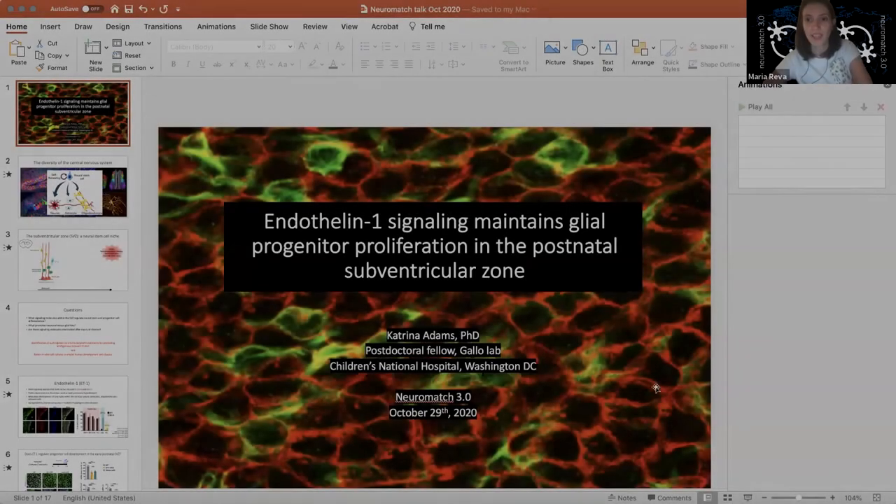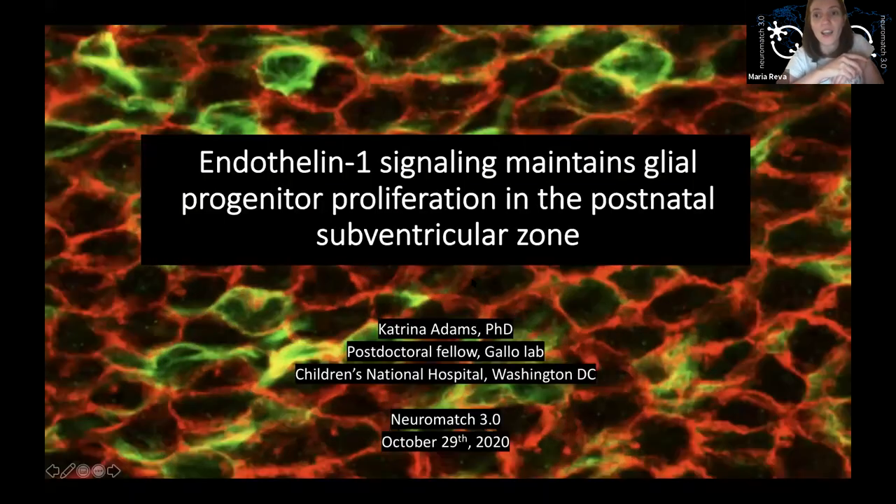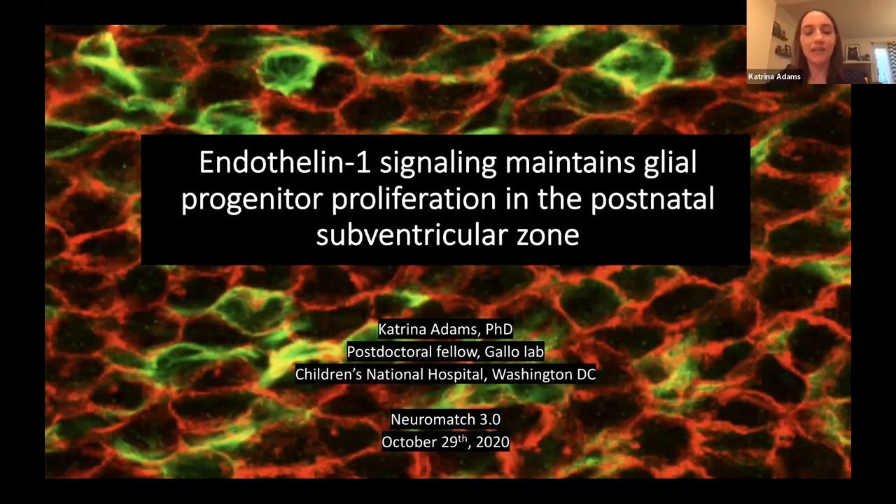Today's speaker is a postdoc in Vittorio Gallo's lab at Children's National Health System, Washington DC. You can find her on Twitter and her recent paper, links in the chat. Today she will be talking about endothelin-1 signaling in the postnatal subventricular zone.